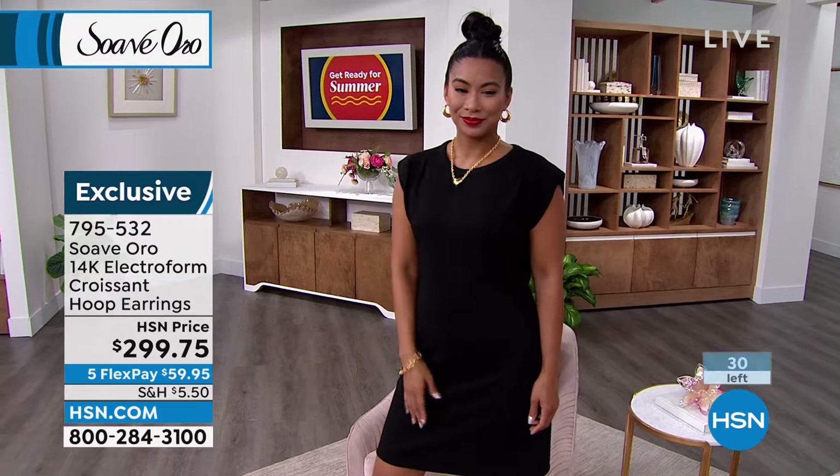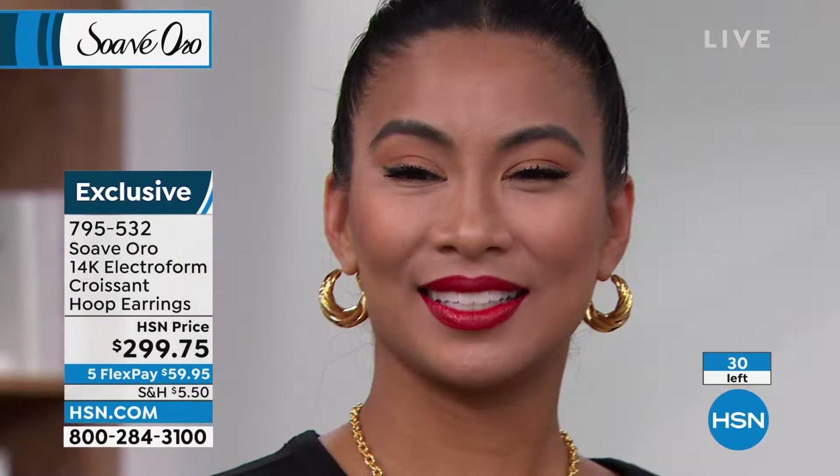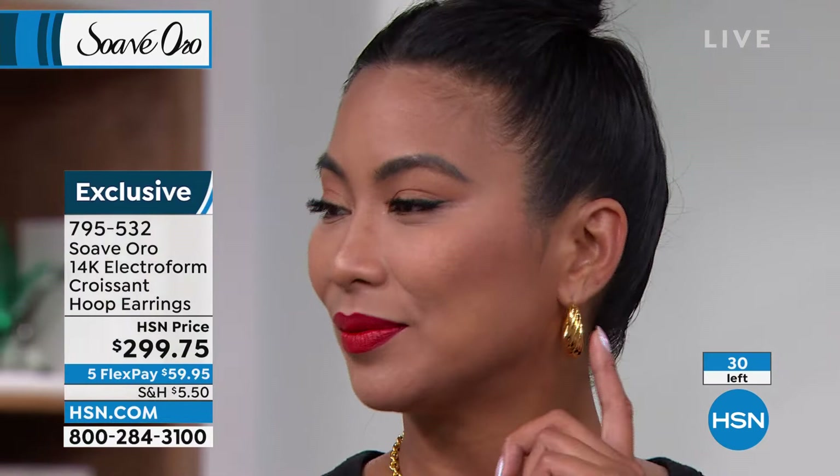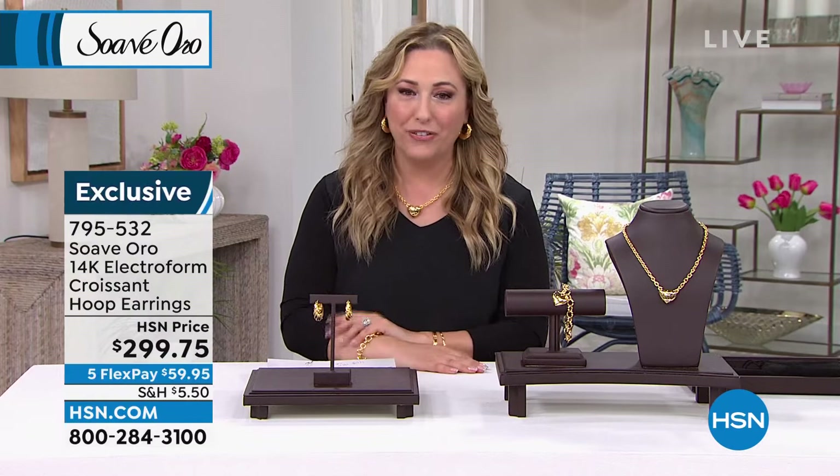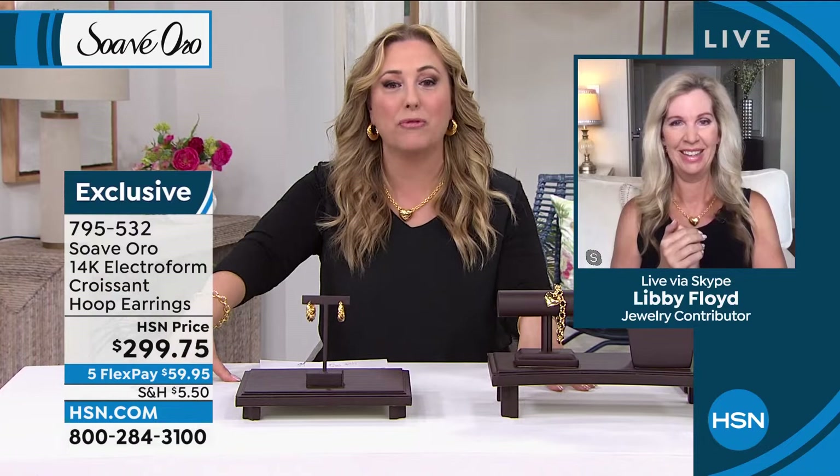Let's jump in and introduce our guest. Libby Floyd is a true jewelry expert. She has been talking and educating in the world of jewelry for — I don't want to say several decades because she's a baby. We only have 30 of these first earrings left. Hello Libby, it's so wonderful to see you. I've been on vacation for a little bit. Today's my first show back and I'm glad it's back with a professional.